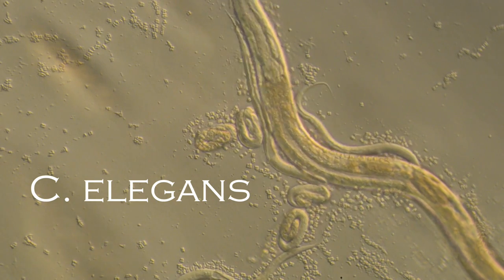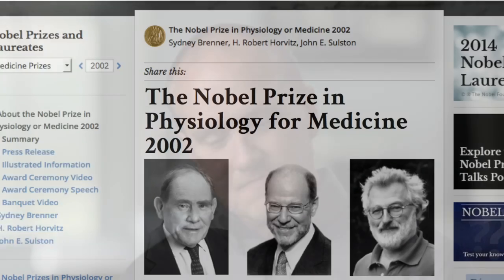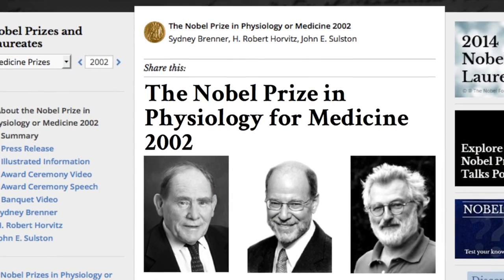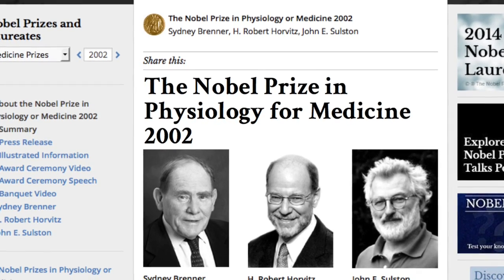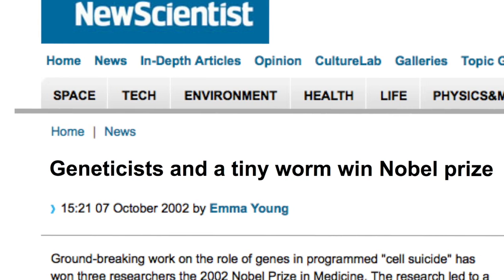But in reality, it's not very simple at all. We call it simple because we happen to be a lot bigger. But 100 million base pairs of DNA is not simple. In 2002, three scientists were awarded the Nobel Prize for Medicine for their work unraveling the mystery of how C. elegans develops.